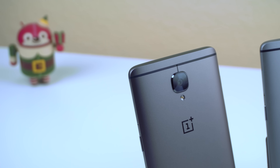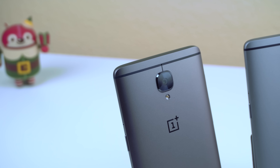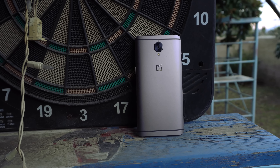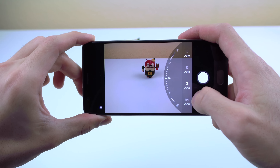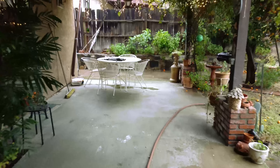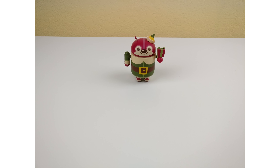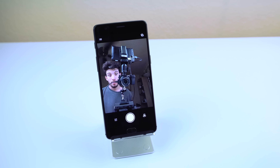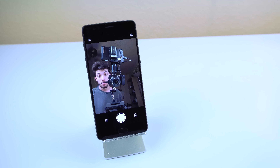The primary camera on the OnePlus 3T is just a copy and paste from its predecessor. The only changes here are that it has a sapphire lens for extra protection, a manual settings mode, and new software stabilization when shooting video. It's still a good camera, so if it ain't broke, don't fix it. The front-facing camera, on the other hand, has bumped up to 16 megapixels. The quality is there — you have very wide angles, decent colors, and dynamic range.